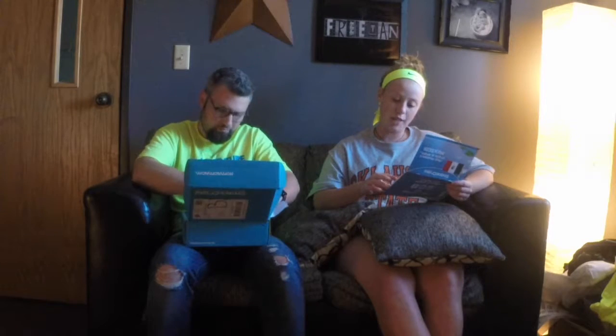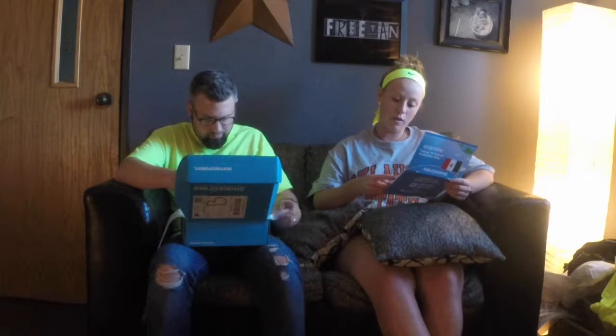Hey guys, it's Tyler and Courtney and we are here to give you another Snack Crate box. This time we have a great box from Mexico! Some fun facts: stone tools found in Mexico suggest humans were there around 23,000 years ago. Mexico introduced chocolate, corn, and chilies to the world, and their official name is the United Mexican States — didn't know that!